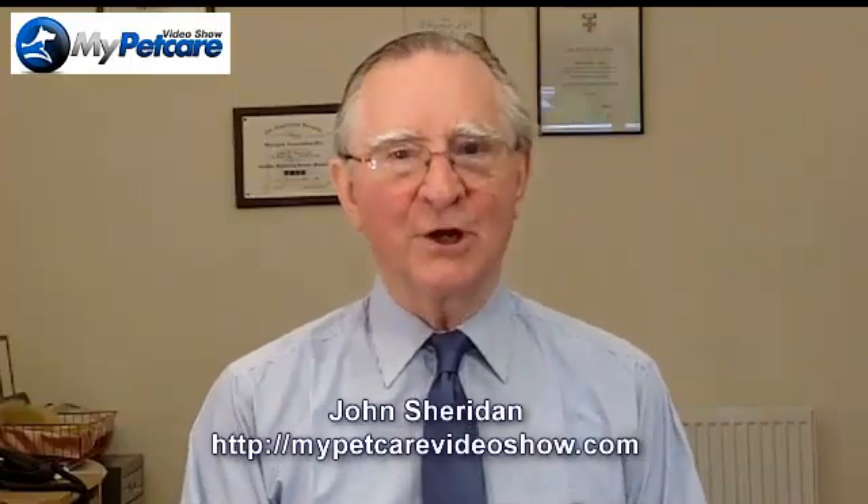Welcome back, this is episode 20 of the My Pet Care video show. In today's show we'll learn about demodectic mange in dogs and enjoy another smile with Simon's Cat. We'll watch a beagle learning to sit and down at a distance, learn something about kidney failure in cats, and I'll offer my quick pet care tip for this episode. I'm John Sheridan, and this is the show that helps everyone with an interest in the management and care of companion animals — especially pet owners just like you — to keep your animals fit, happy, and healthy members of the family.